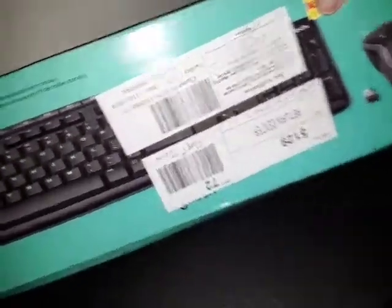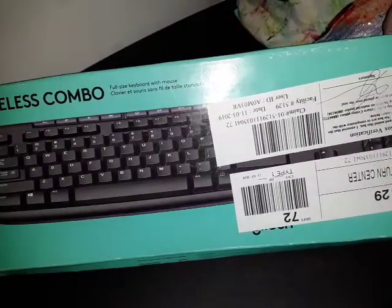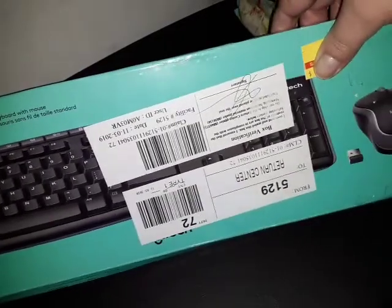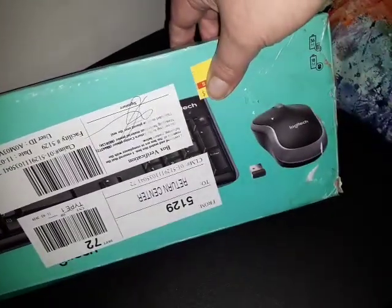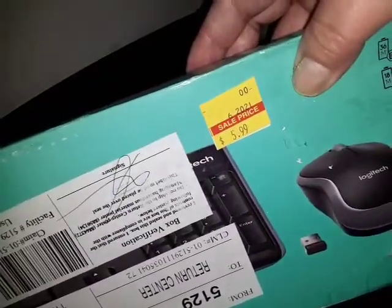My son wanted another wireless mouse for his Chromebook — he doesn't like typing on it. I found this deal: it's a Logitech wireless combo, a keyboard and wireless mouse you can hook up to any Windows or whatever. I got it for $5.99 — amazing deal.